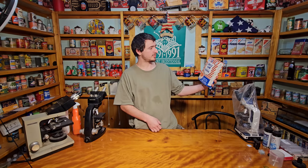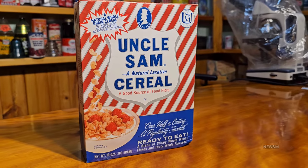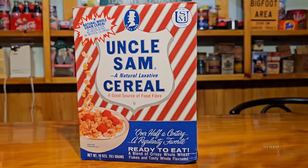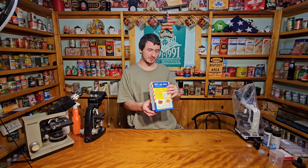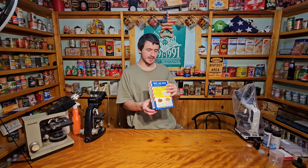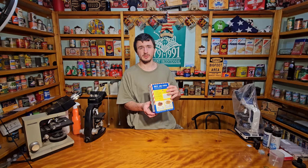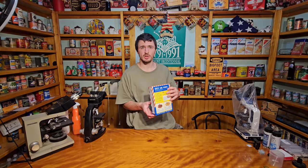Hey everyone, today we're going to be opening up this box of 42-year-old cereal — Uncle Sam Cereal, a natural laxative and a good source of fiber. At the top of it, right here, we've got the Best Buy date: December 3rd, 1982. So it was probably made earlier that year — maybe the year before. Cereal doesn't have a long shelf life.